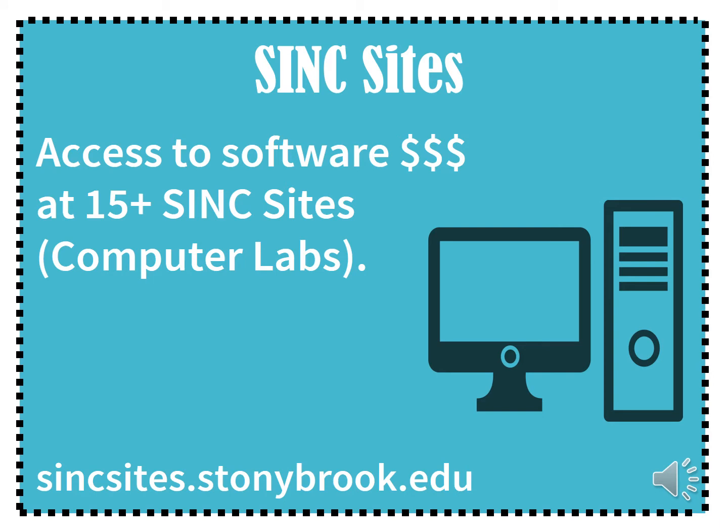Sync Sites. When your student comes to campus they will have access to over 15 computer labs called Sync Sites. These computers have many software programs that are used for courses, so you may not need to purchase any extra software. Additionally, we have a virtual Sync Site that your student can log into to access all the same applications as if they were installed on their personal computer.